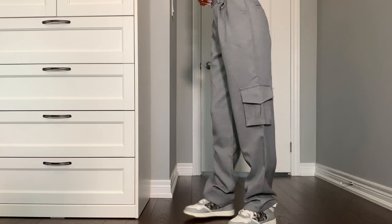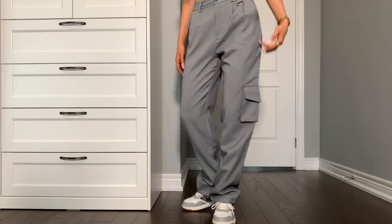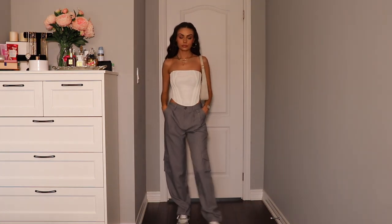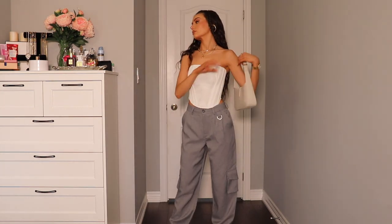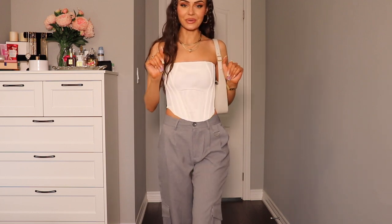Next up, I have the Make It Official pants in gray. I picked these up in an extra small. I absolutely love the way they fit. They're a little bit baggy, but not too much. It's giving very much street style vibes. And I love the pockets — I think they're so cool. And I love the little metal detail as well by the belt loops. I love the way I have them styled with the sneakers and then the corset. I think this is such a cute look. You could do a baby tee as well. I do have an idea for how to dress them up though.